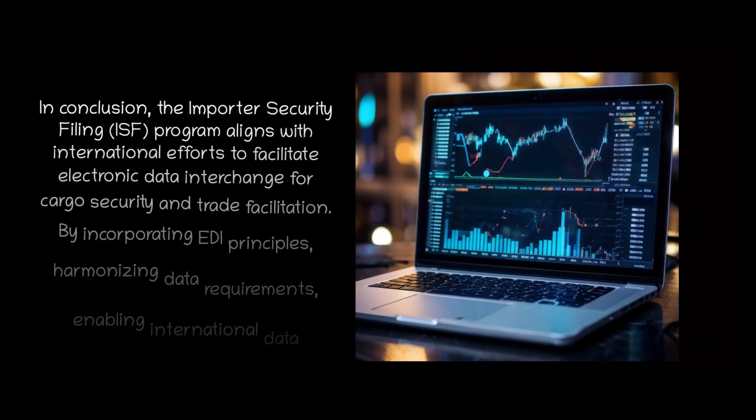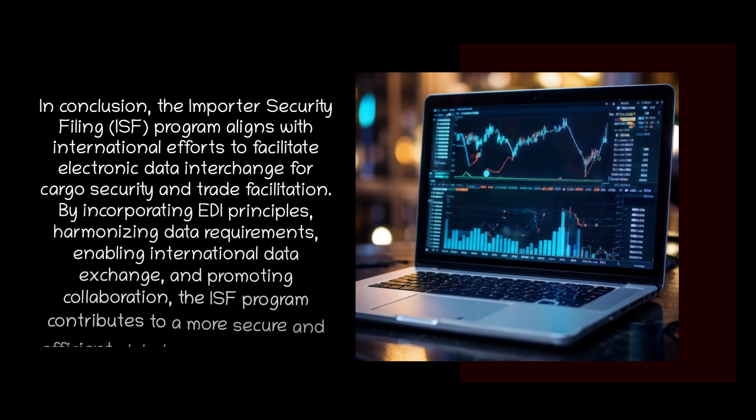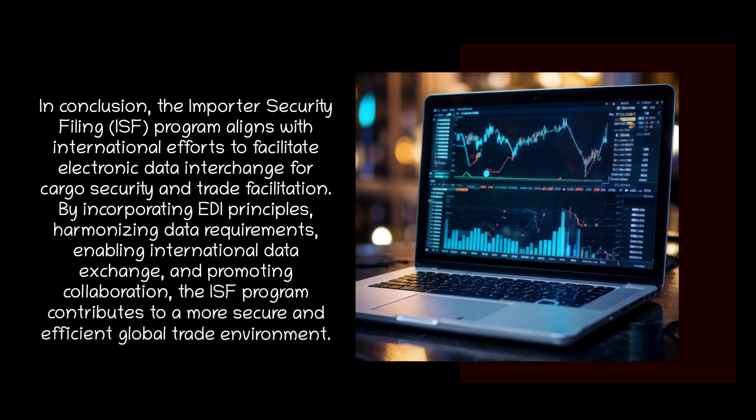In conclusion, the Importer Security Filing program aligns with international efforts to facilitate electronic data exchange for cargo security and trade facilitation. By incorporating EDI principles, harmonizing data requirements, enabling international data exchange, and promoting collaboration, the ISF program contributes to a more secure and efficient global trade environment.